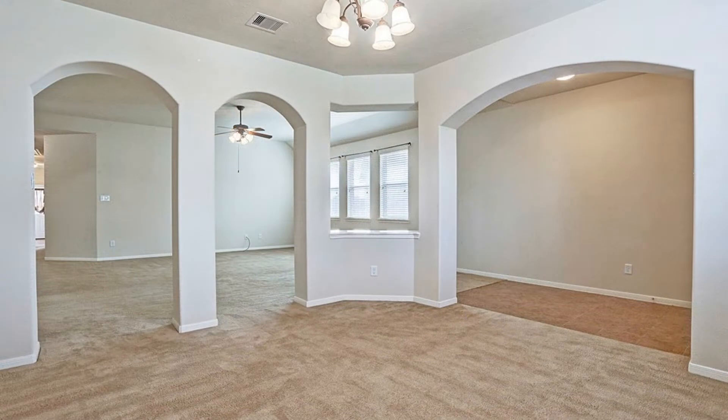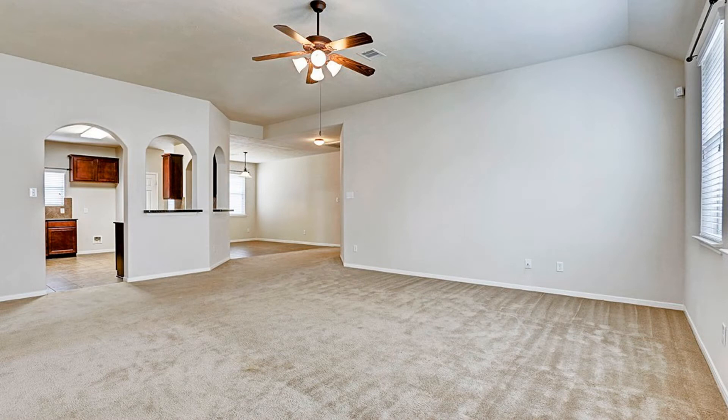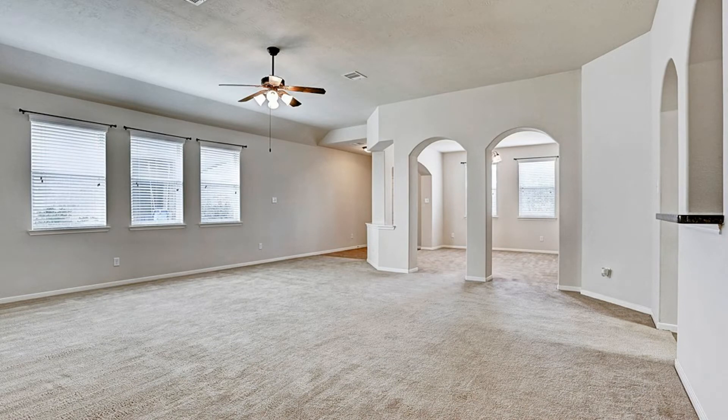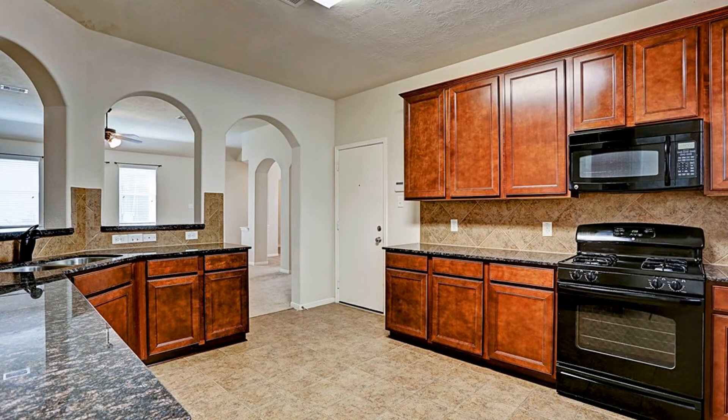This beautiful one-story, three-bedroom home features a large open living room. There's a separate formal dining room for entertaining guests and a large breakfast area. The gorgeous kitchen comes with plenty of cabinets, tile floors, and granite countertops.